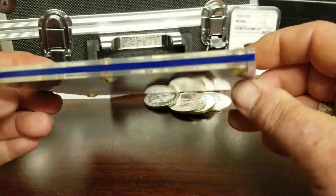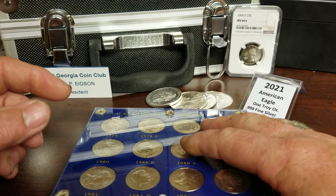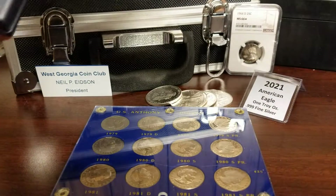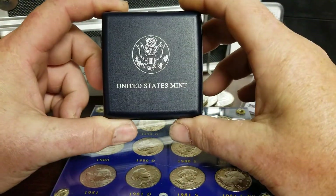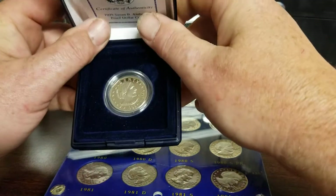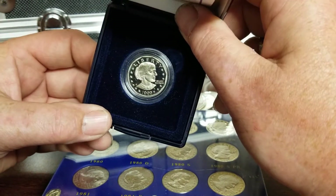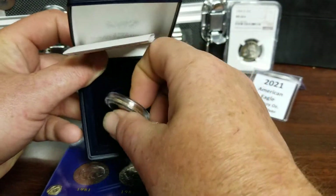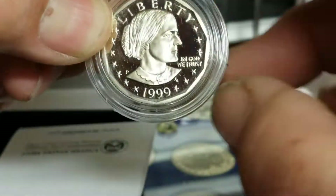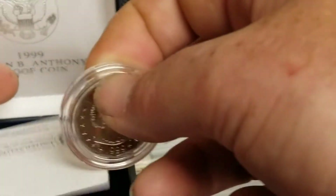Really nice coins. Susan B. Anthony dollars are not expensive coins unless you're getting the proof 1999. I may have it here — yeah, I may have showed this coin to you before, but it comes in this little box, kind of cheaply made to be honest. It has a little certificate with it. This is the 1999 Susan B. Anthony coin — it comes in this little holder. There's a lot of smudge on it, but I'll take it out and put it in the book that has the 1999 proofs.